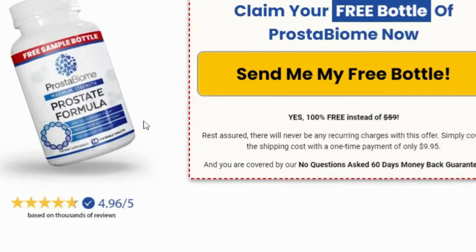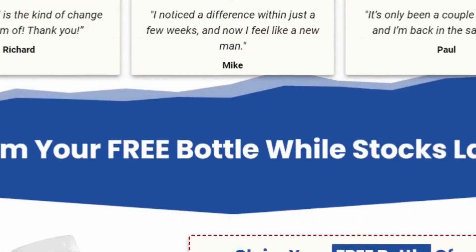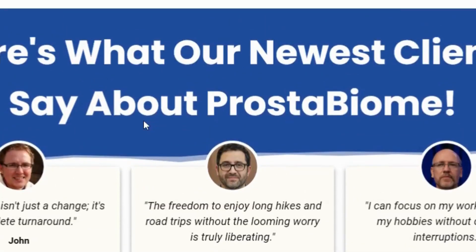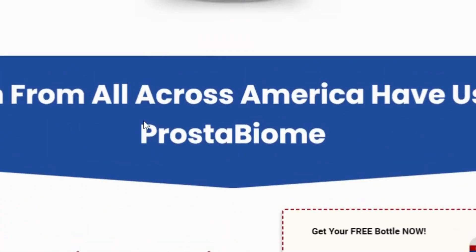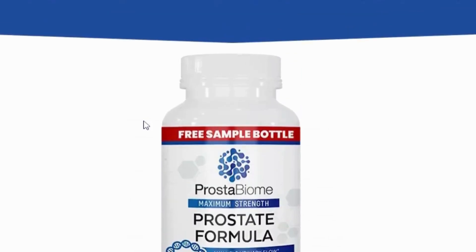Bonus 1 is 'The Strength of T,' focused on enhancing testosterone levels for optimal prostate function. Bonus 2 is 'The Power of Performance,' a man's guide to enhancing sexual function.